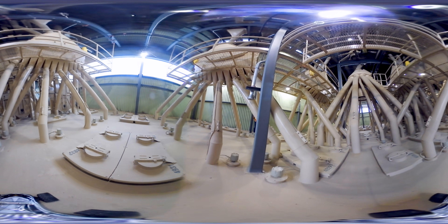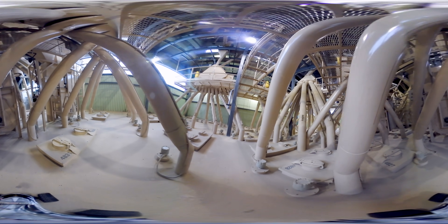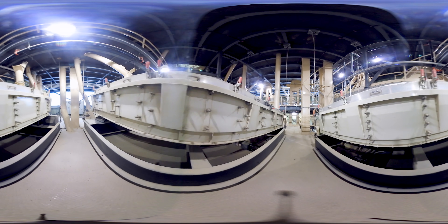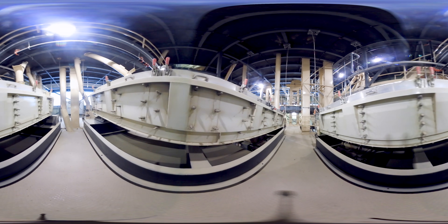Here we are at almost the very top of the mill. All the pipes you see here are how ingredients move around the mill. At the very top are the shakers, which sift out any dust from the feed and send those small particles back to the pellet mill for reprocessing.